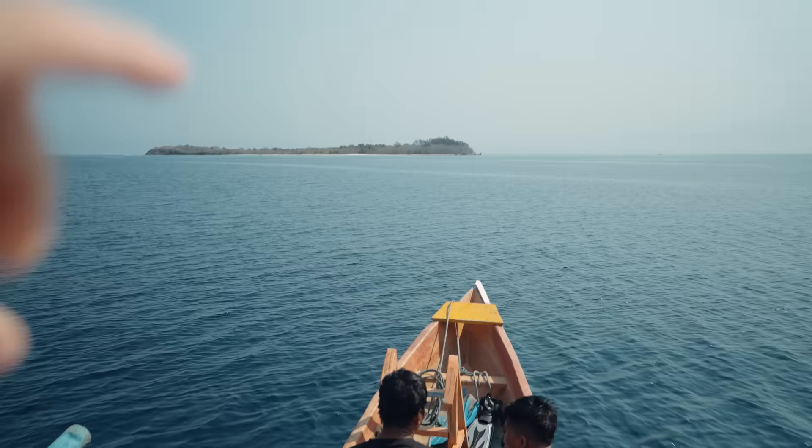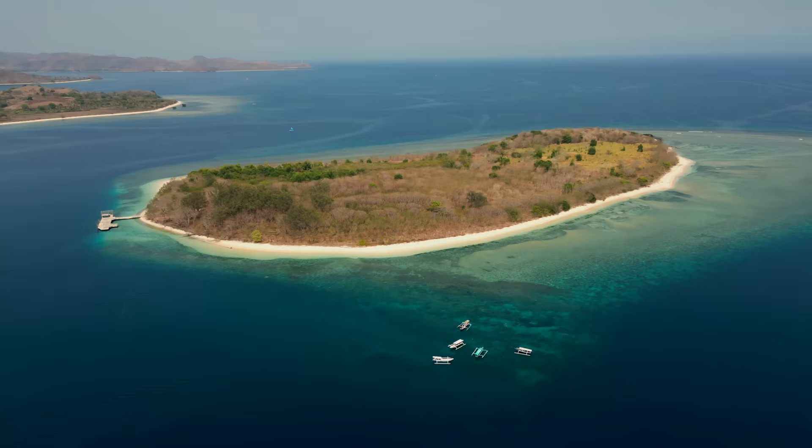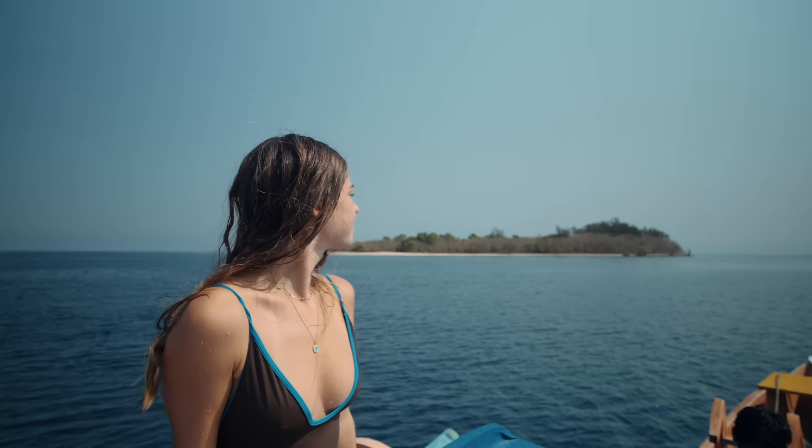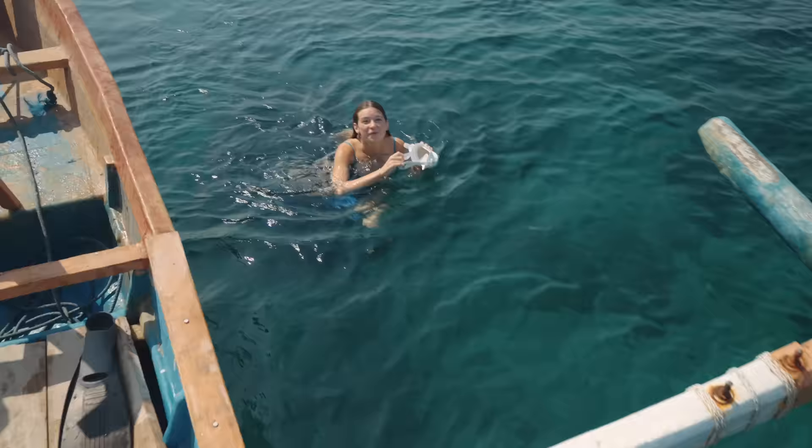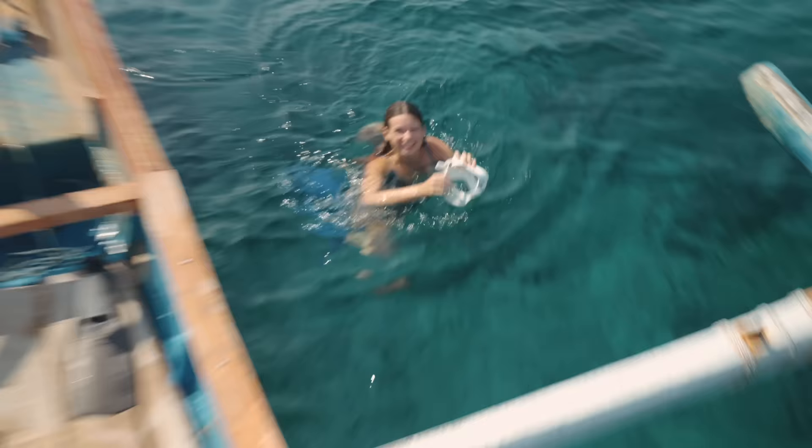We are heading over to our next spot, another Gili island. All these islands are Gili islands — and you might be asking, what is Gili? Gili actually means small island in the Sak language, which is the local language here in Lombok. It is so clear down there, it's actually crazy. You need to get in — all right, I'm coming.